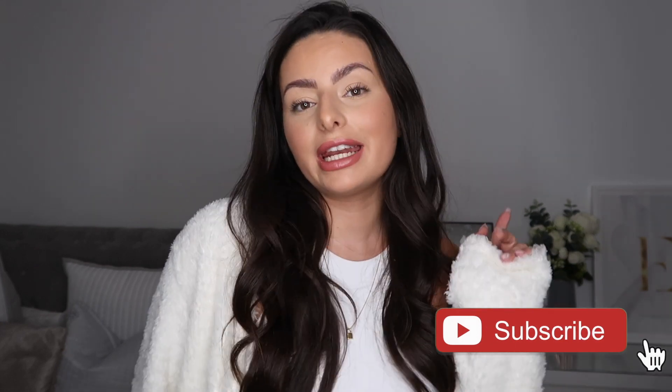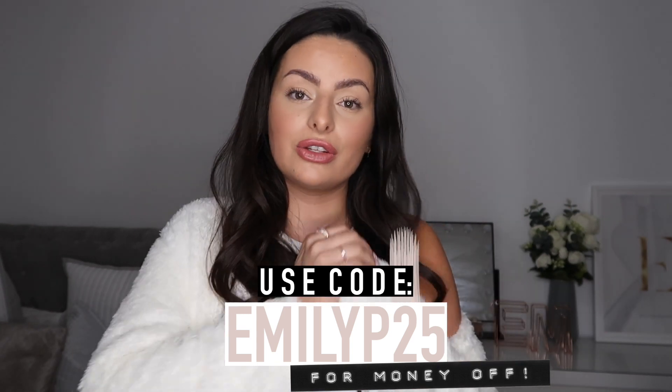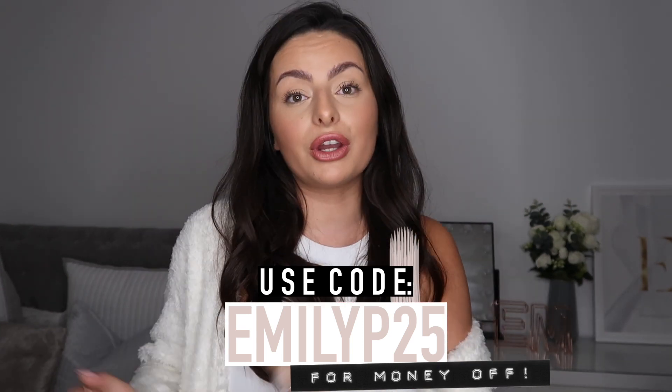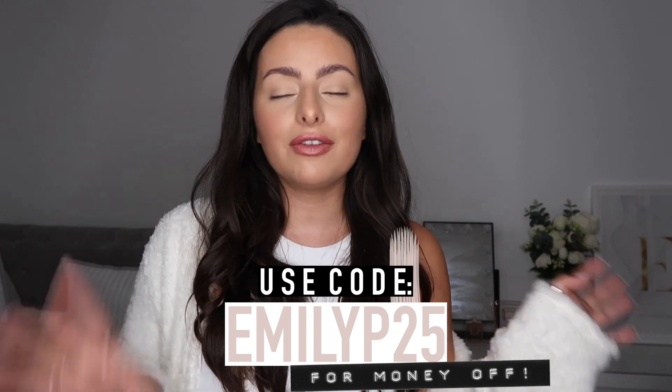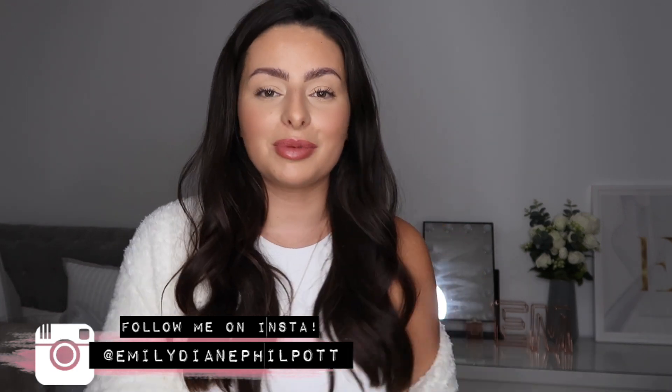That is everything for today's haul video - I really hope you guys enjoyed it. If you're new here and want to see more, please feel free to hit subscribe below. Like I said, everything shown in today's video will be linked directly in the description. Don't forget to use my discount code EMILYP25 to save yourself some money. Thank you so much for watching as always, and I will speak to you all very soon in my next one - bye guys!